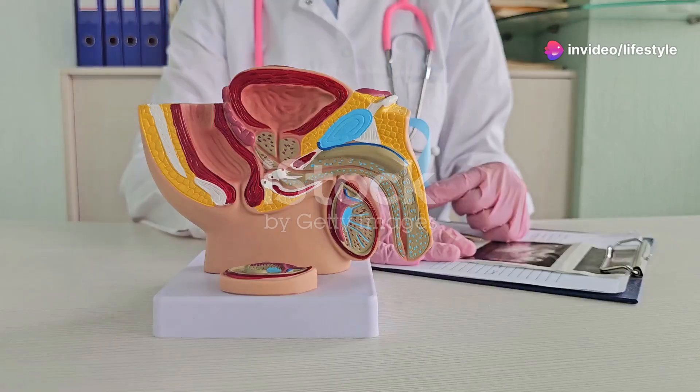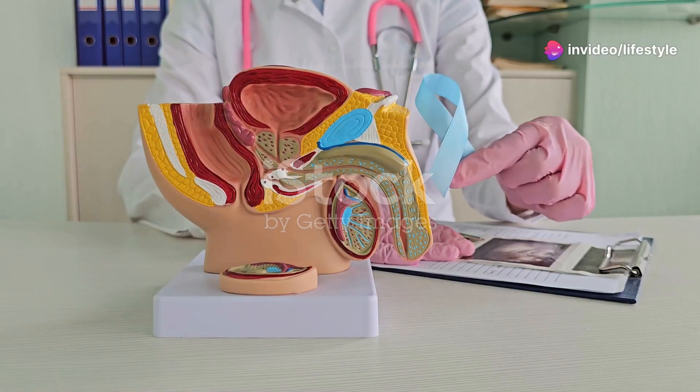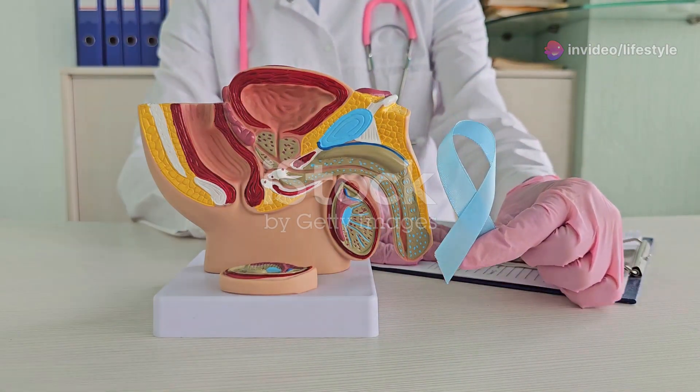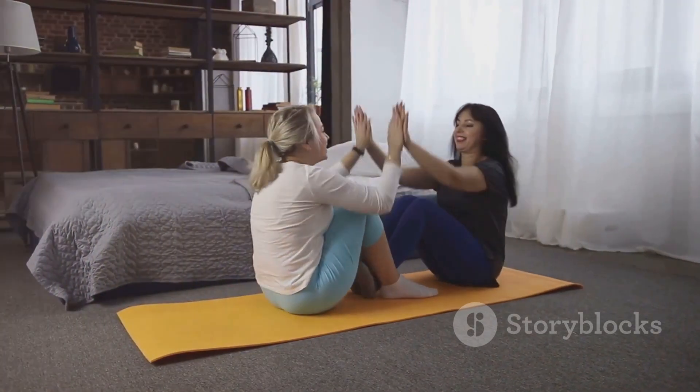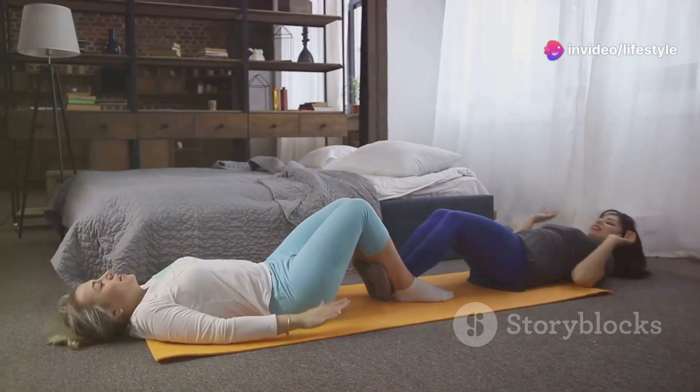Its superpower? Maintaining blood flow during arousal and supporting erectile function. So why should you care? Strengthening this muscle boosts sexual performance, enhances blood flow, and supports pelvic floor health.